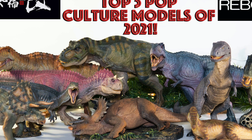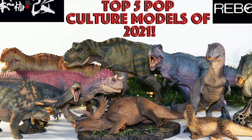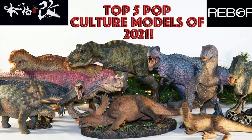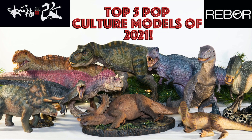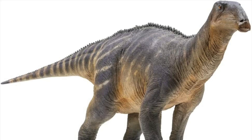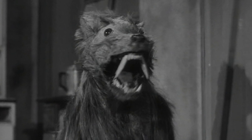I know you are all still waiting on my top 10 scientific models of 2021 video. Thank you for your patience with that. The only reason you are still waiting is because I myself am still waiting on a handful of figures to arrive. I just got word that my PNSO Triceratops and Iguanodon have reached the states finally, and the Beasts of the Mesozoic Triceratops has made it as well, so now it's only a matter of time before they make it to my doorstep. But in the meantime, I felt it was high time to start doing reviews again.